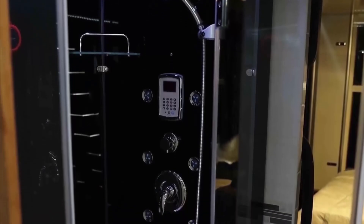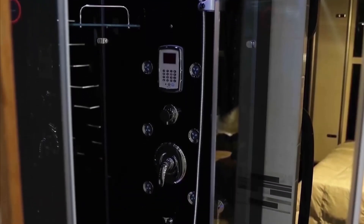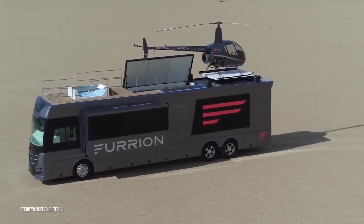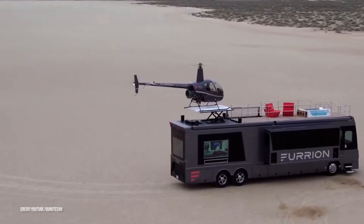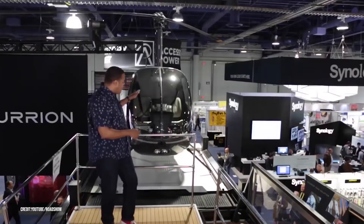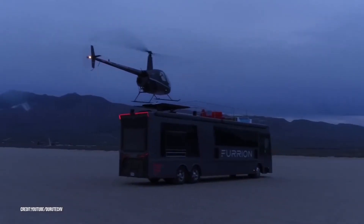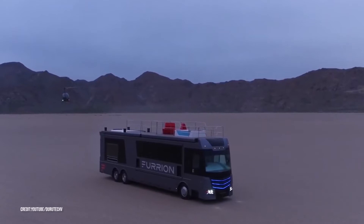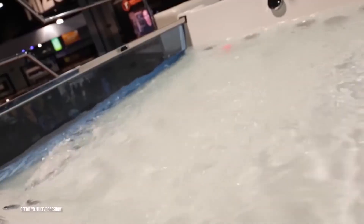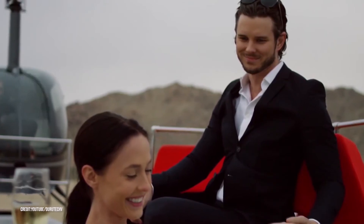The shower has speakers and water jets all over, so prepare for an insane shower experience. Basically, you will lack for nothing in this motorhome — and there's an upstairs. Where else would you keep your helicopter? Here you'll find the Robinson 22 helicopter. If you're worried about safety, the helipad descends into the master bedroom while the vehicle's moving. There's even a sun deck on the roof, complete with a hot tub — a great place to entertain and make all your friends jealous.